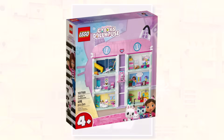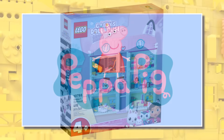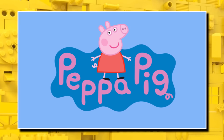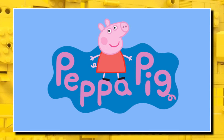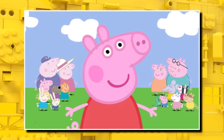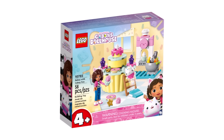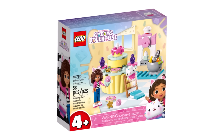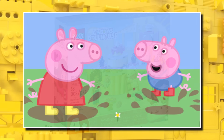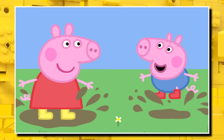This summer LEGO launched a new 4 Plus line with Gabby's Dollhouse, which has been an absolute success. It seems like next summer they'll launch another new 4 Plus theme — LEGO Peppa Pig — which seems like a match made in heaven for LEGO and 4 Plus sets. There are a lot of characters to choose from, so we'll likely see quite a lot of new molded heads and characters like in the Gabby's Dollhouse sets. Those are expected to launch in either June or August 2024.